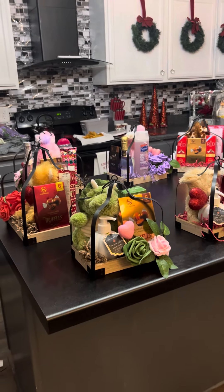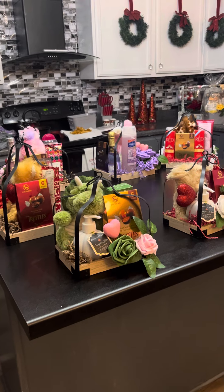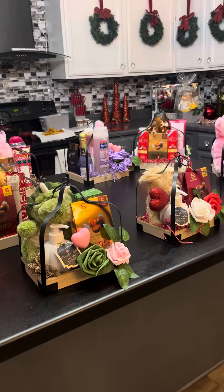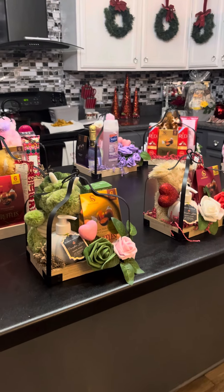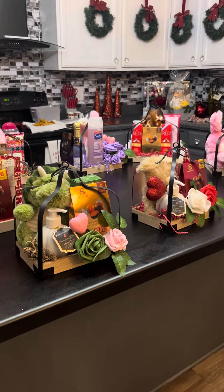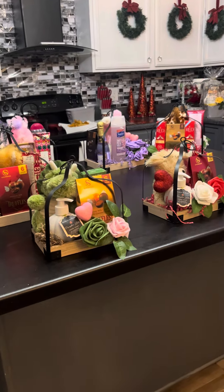Good morning, everybody. Welcome back to my channel. This is Eileen with Unique Gifts and Decor by Lady Di. I hope everyone is having a wonderful Sunday morning. I know this video is out early. I did finish these products yesterday along with some other ones — I just didn't have a chance to do the video on them. But I am going to show you all some of the things that I had been working on yesterday. It's raining here in North Carolina, but you know when it rains, that means that things are growing.